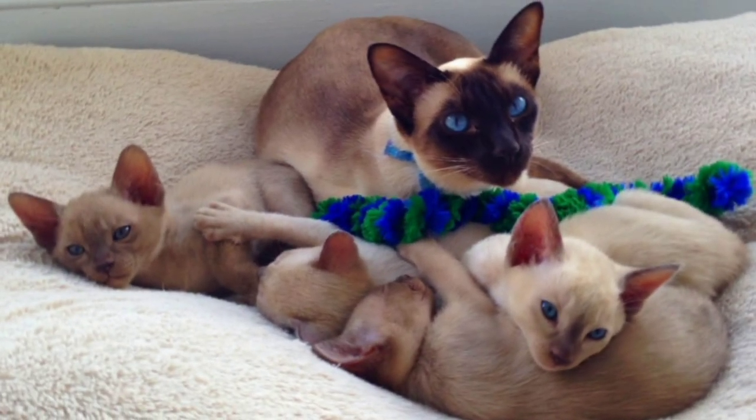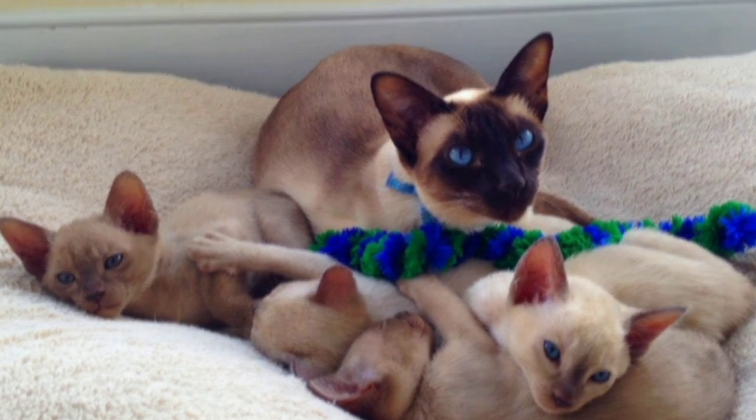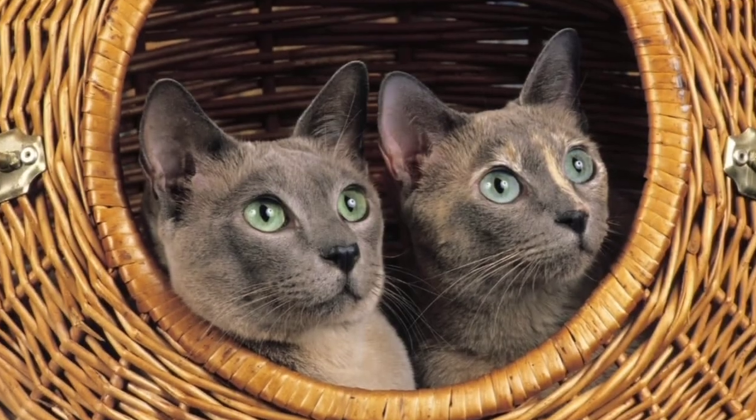Siamese vs Tonkinese cat — what are the differences? Which cat breed is more suitable for your needs and why? Let's find out.